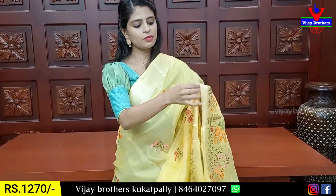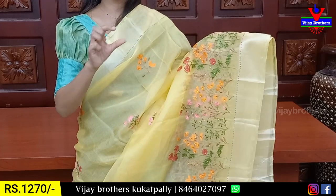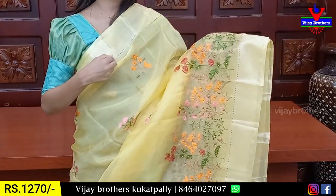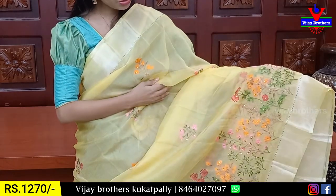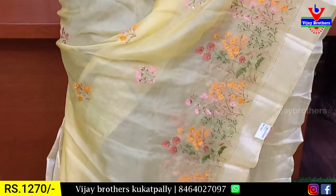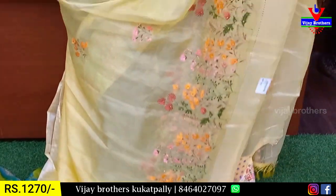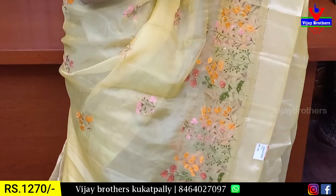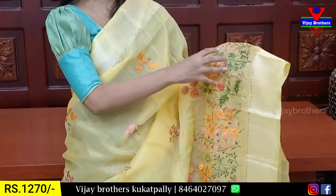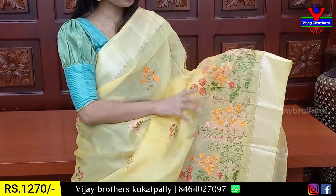First, we have a single color. We have a complete satin-style border. At the border end, we have a golden pattern. We have threadwork and a floral pattern. We have pink and orange. We have a very heavy floral pattern. Colors available include green, pink, blue, and orange — two to three colors.